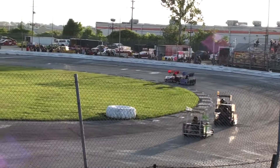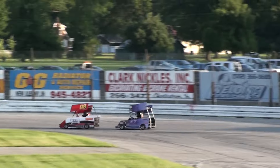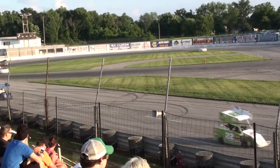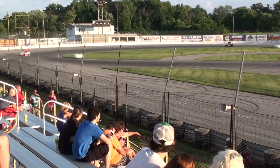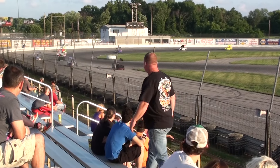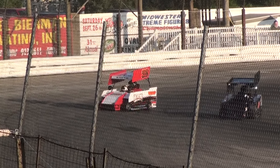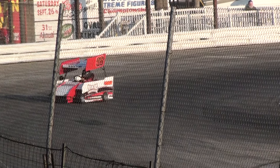They're in single-file formation as they head for turns 3 and 4. The number 17 of Angie Gooden goes out front. We've got a car stalled over at turn number 2. Everybody doing some heads-up driving to avoid the number 98 of Kenny Smith, after he spun over at turn number 2 following contact to the rear of his car from the number 17 of Angie Gooden.